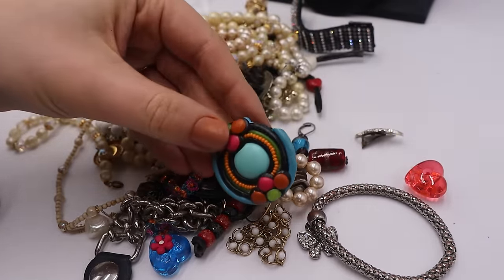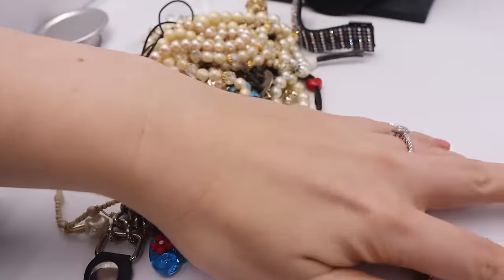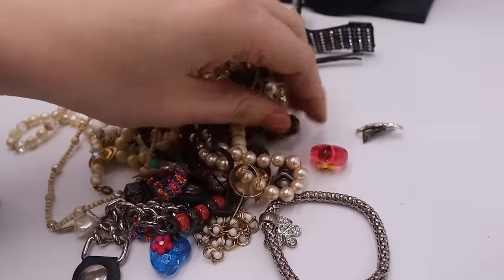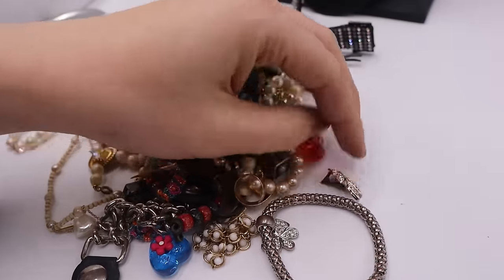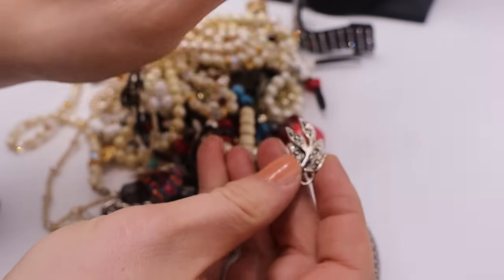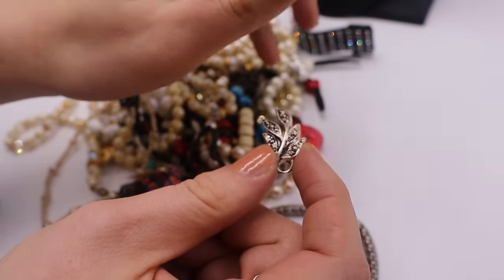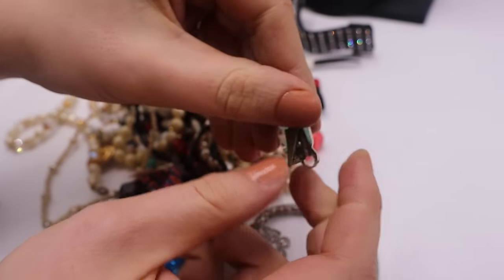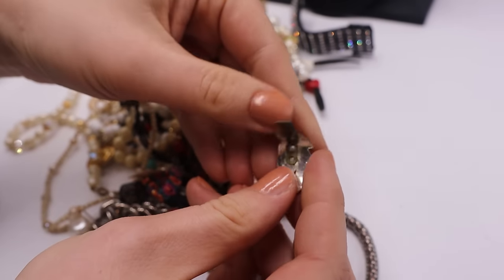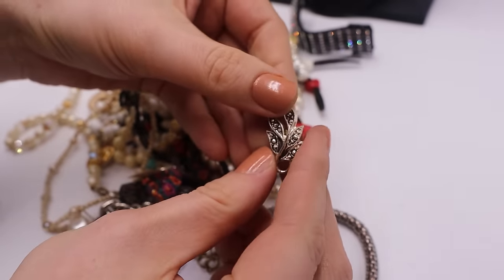Clip-on earring — which is absolutely outrageous and really cool. That would actually be a really good brooch too. This one looks West Germany if I had to guess — feels like that lighter weight. I don't think it's called aluminum but something similar. Here's the backing — definitely an older clip. Pretty sure this is West Germany. I'll put that over there.